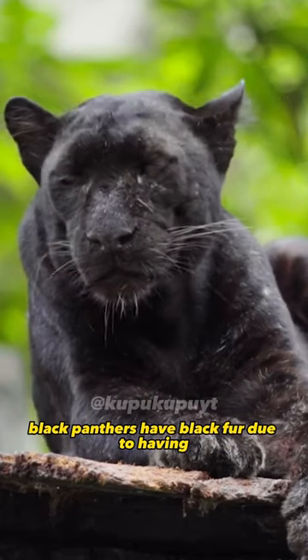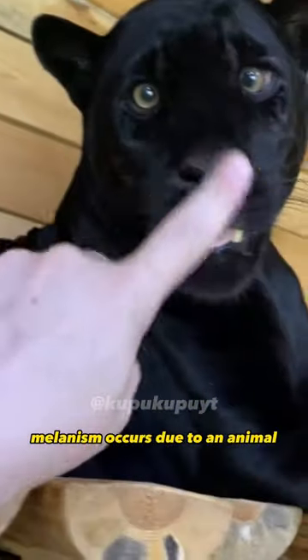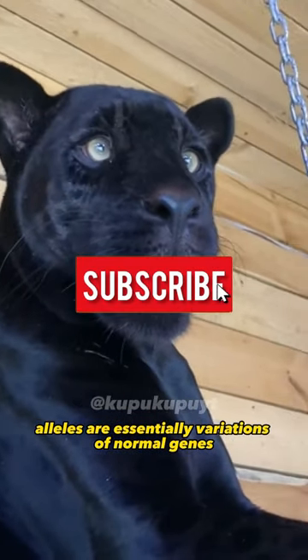Black Panthers have black fur due to having excess black pigments. This is caused by something called melanism. Melanism occurs due to an animal having recessive or dominant alleles. Alleles are essentially variations of normal genes.